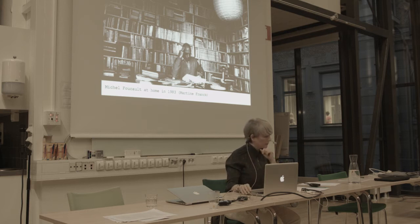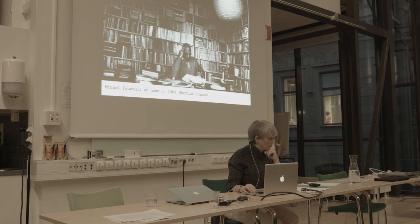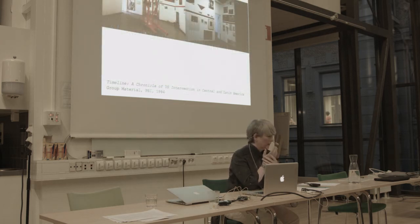Another temporal frame of reference for 1984: that's also the year in which Julie Ault, the late Felix Gonzalez-Torres, and others as part of Group Material produced their first timeline project — a chronicle of US intervention in Central and Latin America at PS1. Felix was, during his lifetime, a friend and Julie still is.